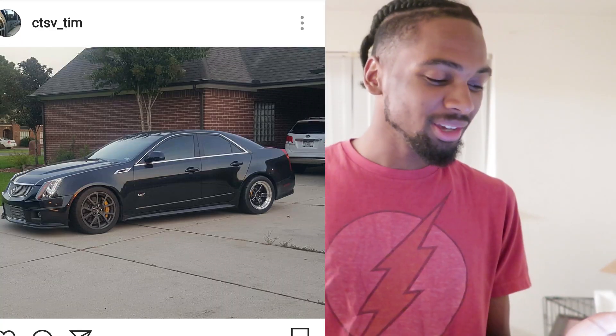We got ctsv_tim. When he commented, he said it's cammed and bagged or something like that - a CTSV. I gotta look at the comment. He was like 'how about that?' I like CTSVs. How about a nine and a half? It doesn't look all crazy, but I like CTSVs and it's a drag car - it looks like he's getting down with that thing. Nine and a half.